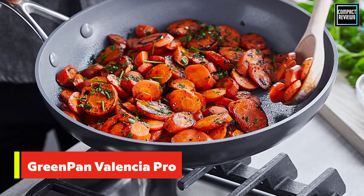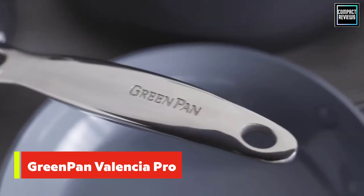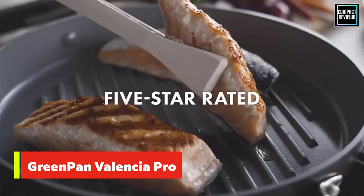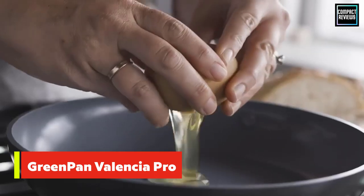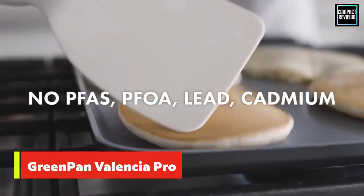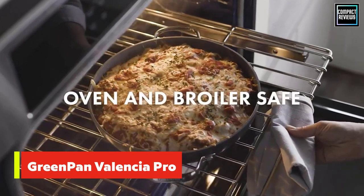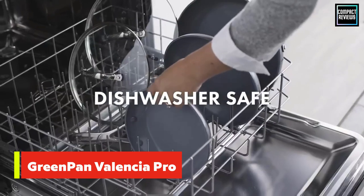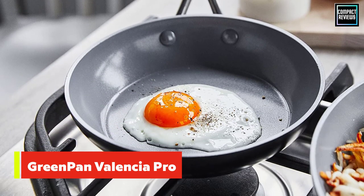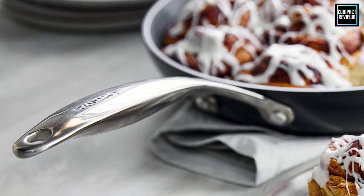Number 4: Green Pan Valencia Pro Ceramic Non-Stick Skillet. While Teflon coatings should be avoided because of the toxic chemicals that can scratch off from them, there are a bunch of other materials and processes that can make a skillet non-stick. But some folks are sticklers for ceramic coated pans, supposedly the safest and healthiest of all. I'll be honest, I'm not a huge fan of ceramic because I find that the surface isn't quite as non-stick as others, especially over time. But many people swear by them, and Green Pan, which has different series of its ceramic non-stick pans with slightly varying properties, seems to be the favorite.